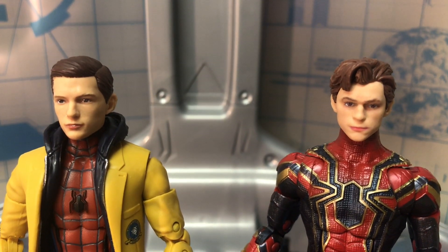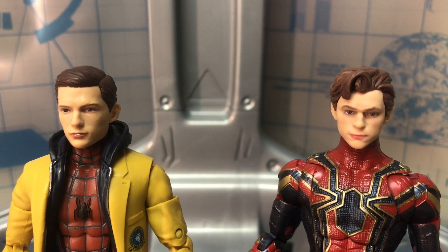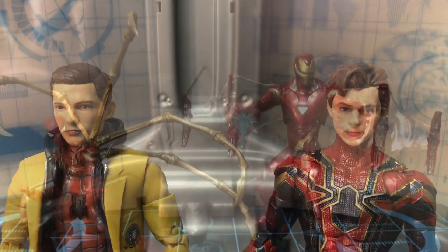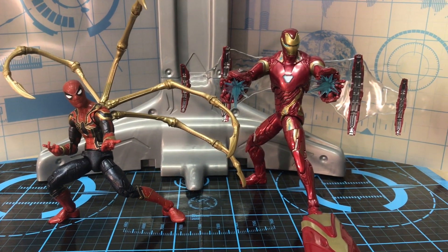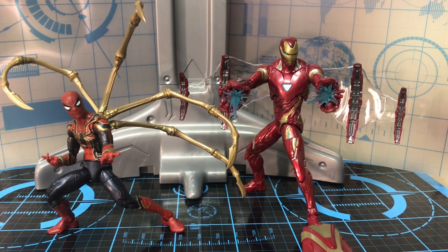And here is a quick comparison between the two headsculpts — between the old Tom Holland headsculpt and the new one. Let me know what you guys think in the comments, which one is the better headsculpt. And this is how both of these figures look with all their accessories. Man, I am loving this two-figure set.